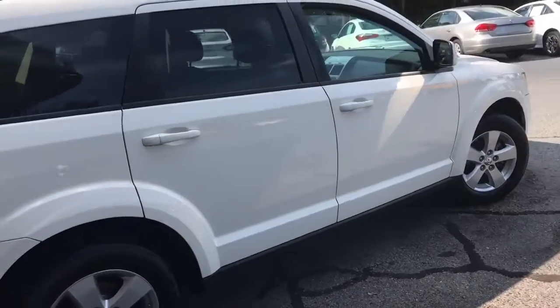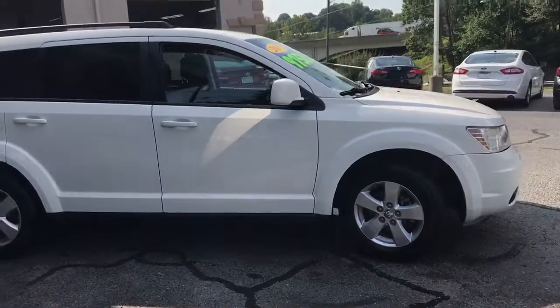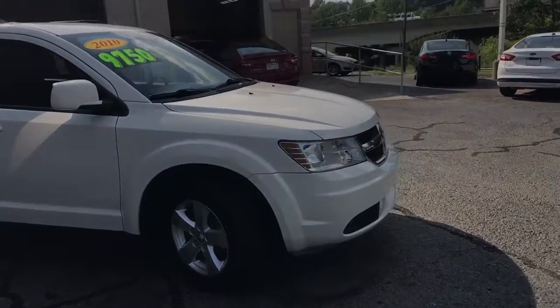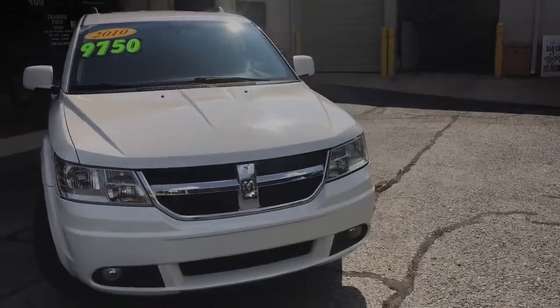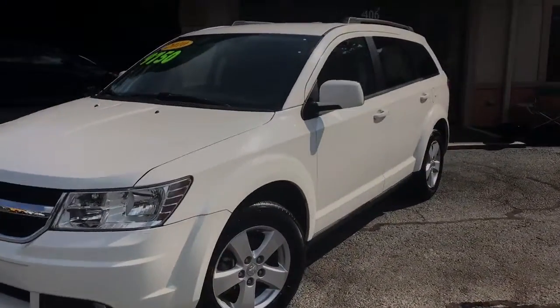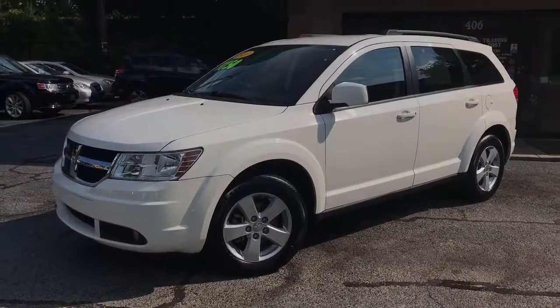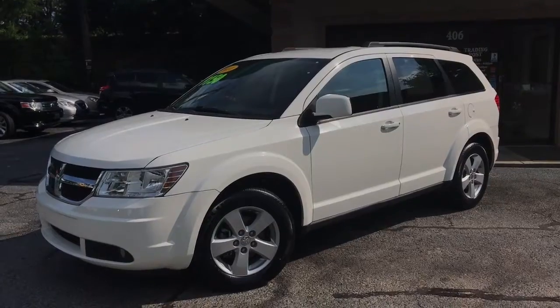Give us a call at the Trading Post of Hickory for more information. You can reach us at 828-325-0600. You can also check us out online at tradingpostcars.com. We own the bank — first-time buyers and bad credit approved. We have plenty of financing options for you with all the major banks as well. Trading Post of Hickory, 2010 Dodge Journey — come check us out.